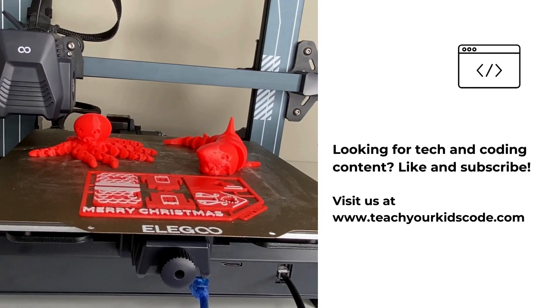I hope you enjoyed this list of the best 3D printed stocking stuffers. Don't forget to like and subscribe for more content, and check out the links in the description for more information on these pieces.